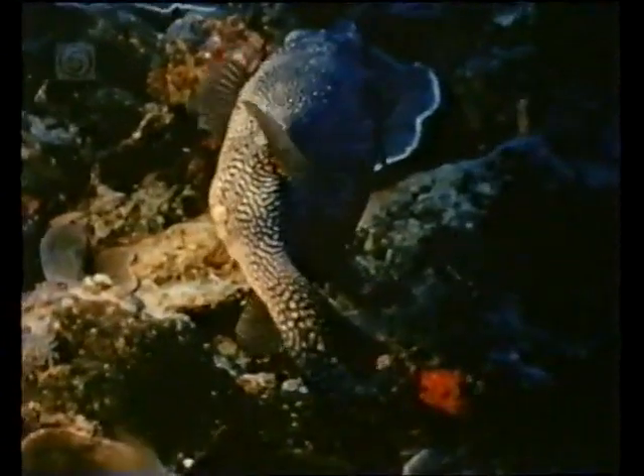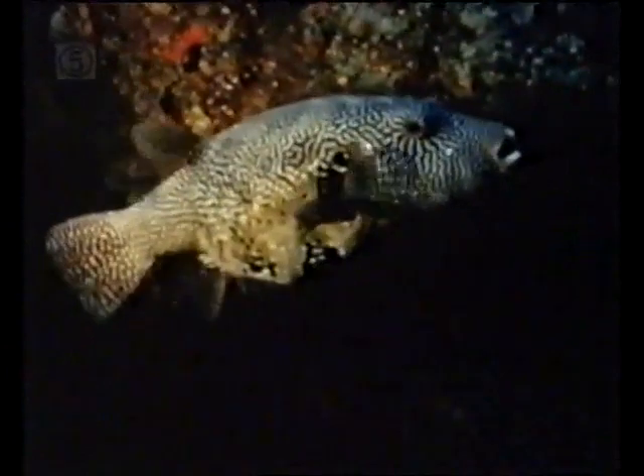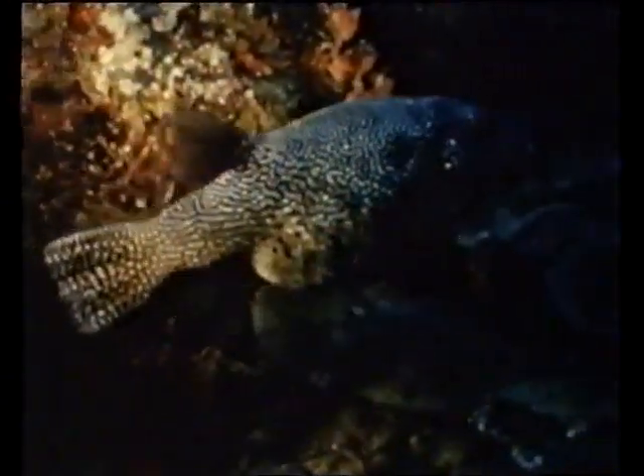There are a number of different species of puffers with different patterning. This particular species is important to the area because it hunts the crown of thorns starfish. In large enough numbers, this starfish can destroy huge areas of coral.